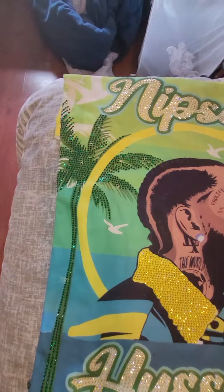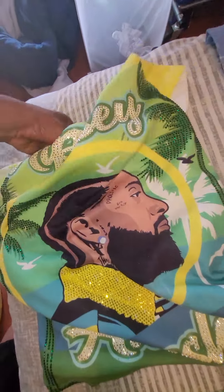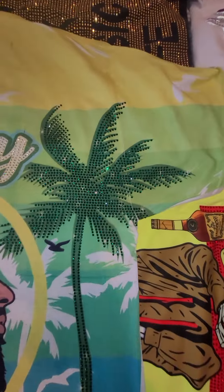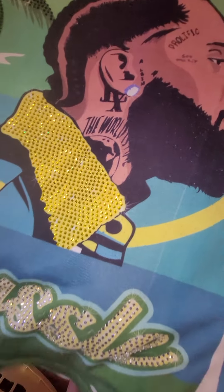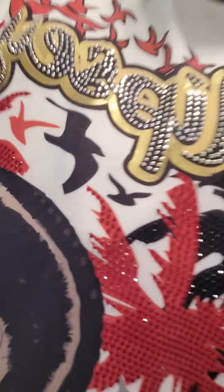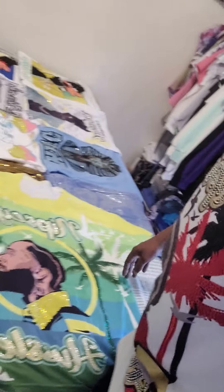That goes to Nipsey Hussle again right there. As you can see, this Nipsey Hussle has two palm trees — one on that side, one on that side — and it has the collar to his jacket studded and the bottom 'hustle' studded. The one I got on has two trees studded on that side and another two trees studded on that side, so it's got four trees studded. It has the Nipsey done up here but it also has the gold outline, and this one down here has the gold outline as well, which makes this shirt more premium than the one on the bed.